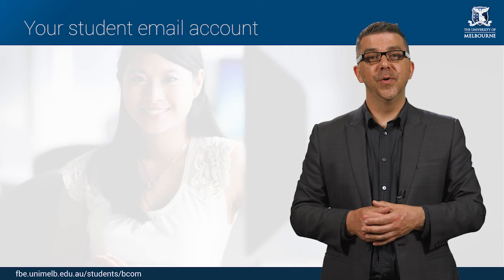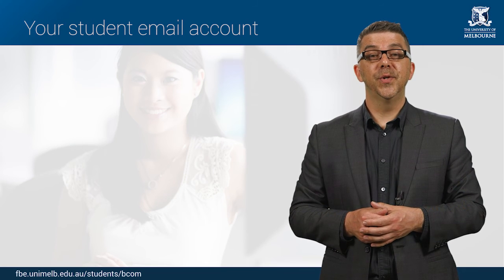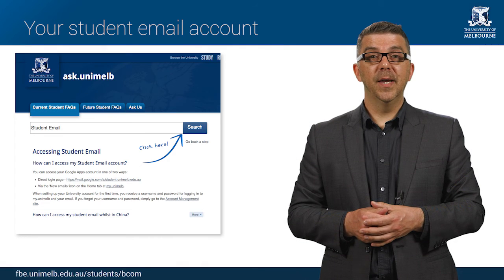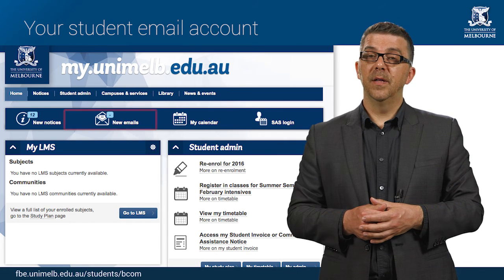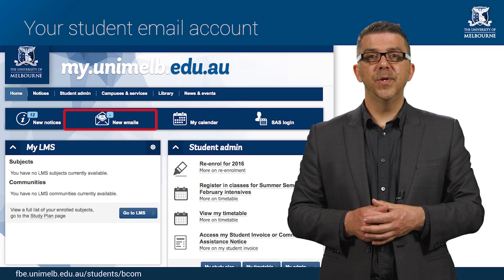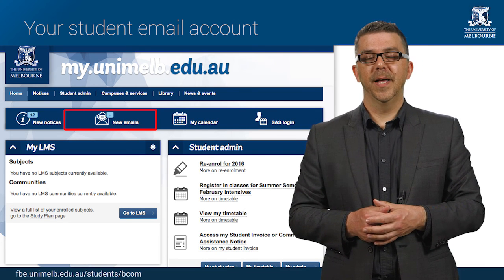All students have a University of Melbourne email account and it's important that you check it at least two times a week, including over university breaks. Your email account allows staff to communicate important information to you in relation to your enrolment, fees, courses and classes. You can access your email account via the email icon in MyUniMelb. If you want to email one of your tutors or a subject coordinator, you must use your university email account.